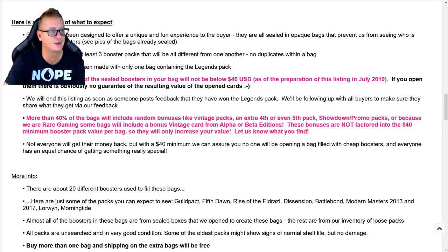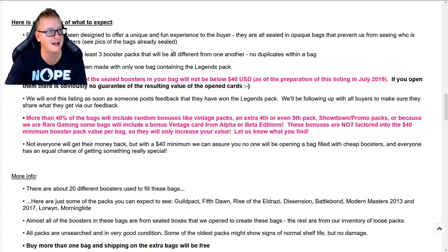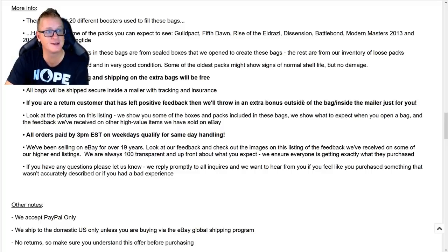Each pack has been designed to offer a unique and fun experience. They are all sealed in opaque bags that prevent anyone from seeing who is getting which boosters. All bags will contain three booster packs, all different from one another — no duplicates. There are about 20 different boosters used to fill these bags. Some packs you can expect: Guild Pact, Fifth Dawn, Rise of the Eldrazi, Dissension, Battle Bond, Modern Masters 2013 and 2017, Lorwyn, and Morningtide. All packs are unsearched and in very good condition. Buy more than one bag and shipping on extra bags is free.